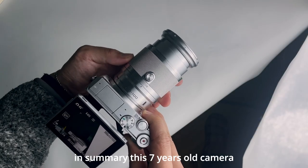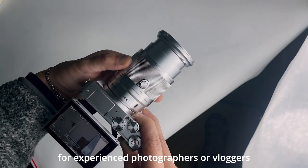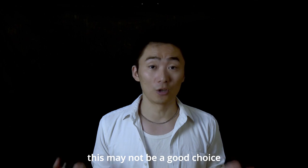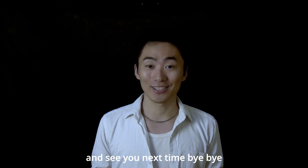In summary, this 7-year-old camera still offers good quality for experienced photographers or vloggers. But if you are a beginner or want to invest heavily in a camera system, this may not be a good choice. Thanks for watching — if you like this video, please remember to subscribe. See you next time. Bye-bye.